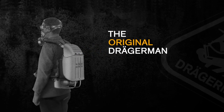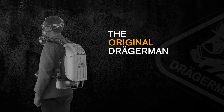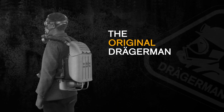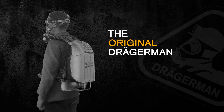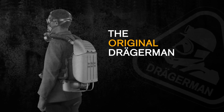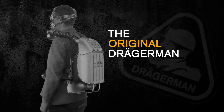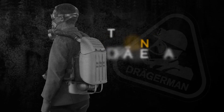Drager has a long history of helping people who do risky jobs stay safe. Ever since Drager developed the first closed-circuit breathing apparatus in 1904, mine rescuers have been known the world over as Dragermen. This breathing breakthrough allowed mine rescue teams to dramatically extend the time of their missions to save the lives of fellow miners.